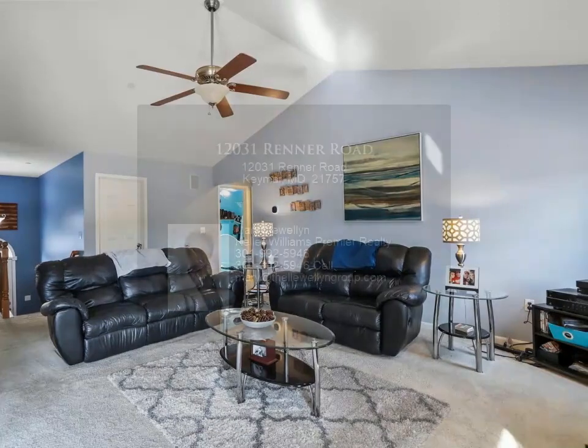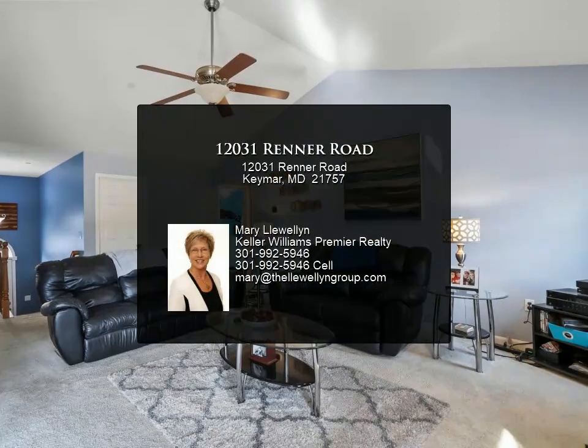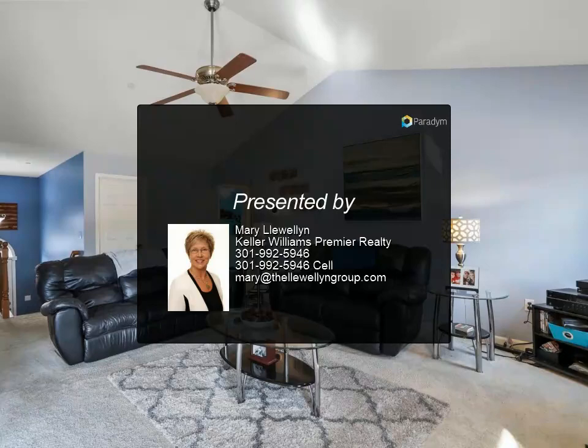Step outside to your own outdoor oasis, enjoying the surrounding views from either the wood deck or large stone patio. Don't miss your opportunity.